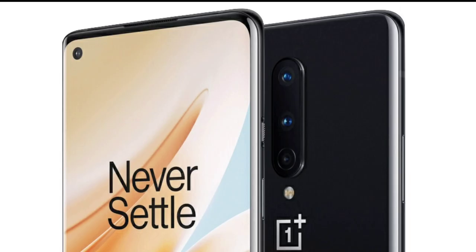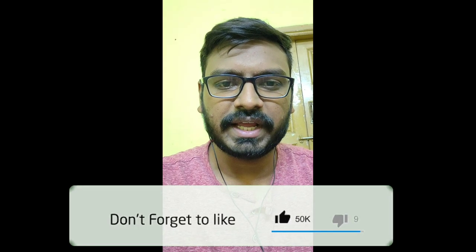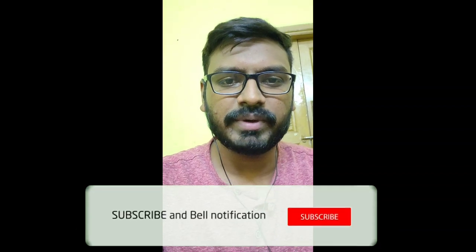The OnePlus 8 Pro is priced at around ₹50,000 and the OnePlus 8 starts at ₹45,000. Please like, comment and share. Thank you for watching.